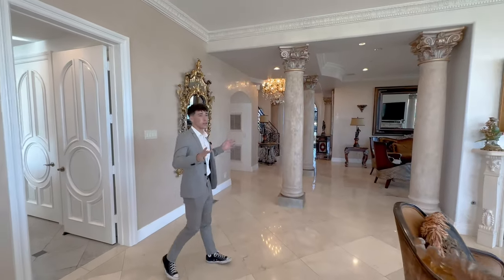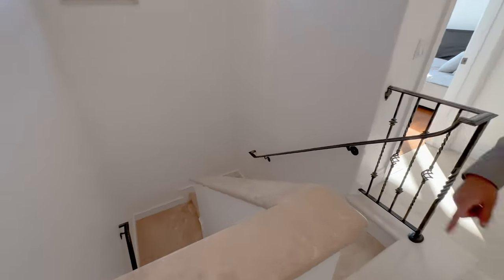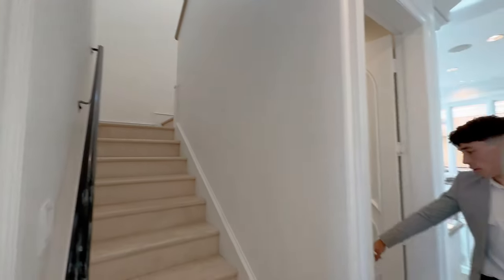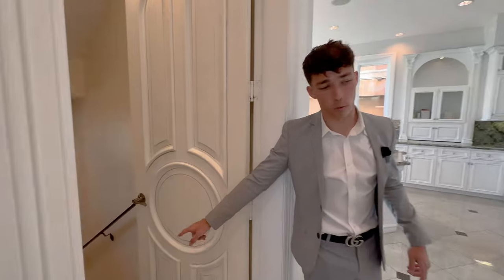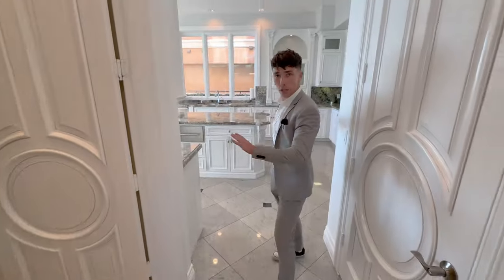So hangout space — come through here. There's another staircase for quick access to upstairs rooms, and then here you go downstairs to the garage and movie theater. Let's go look at the kitchen — we'll get to that in a second.